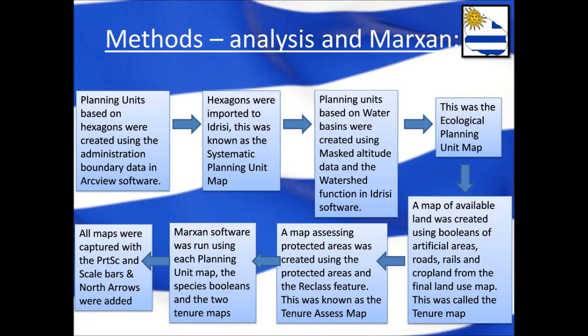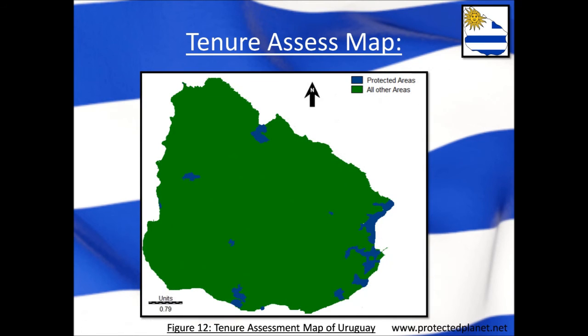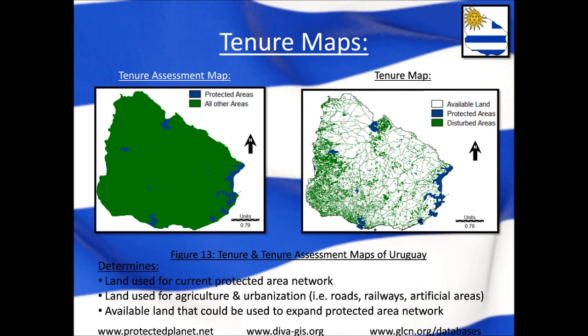Several other maps also had to be made, with full methods shown on screen. The most important of these is the tenure map, which displays only the artificial and disturbed areas of the country — including roads, buildings, and cropland — as well as the protected areas. Next is the tenure assessment map, a modified version of the tenure map that displays only the protected areas. These two tenure maps are used to separate the country into areas already part of the protected network and areas where more protected areas could potentially be built. A cost map could also have been added to show how expensive each planning unit would be, however it was unable to be constructed for this study.